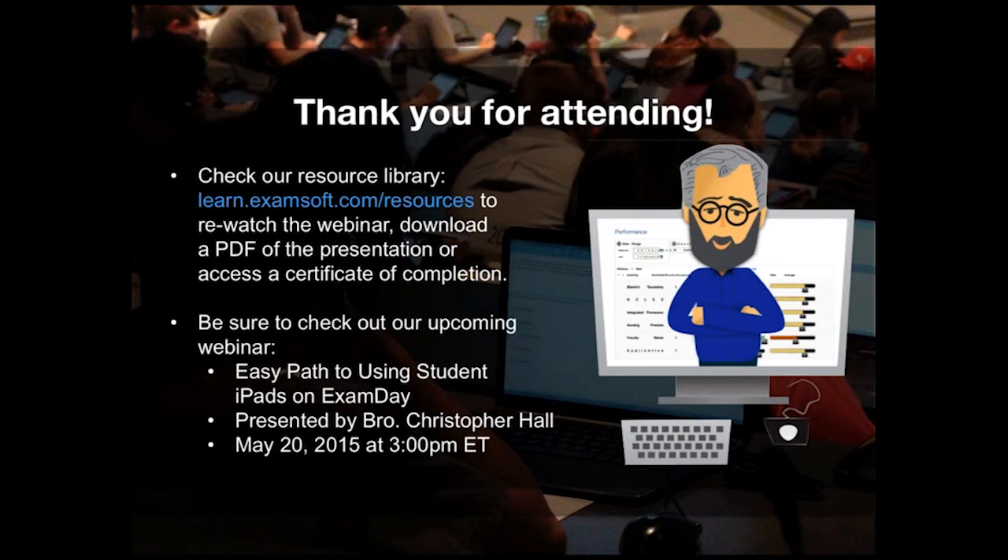I'd like to take this moment to remind everyone of our upcoming webinar entitled Easy Path to Using Student iPads on Exam Day, presented by Brother Christopher D. Hall of the Bergen Catholic High School in New Jersey. This webinar will focus on streamlining the exam process using iPads and is scheduled for tomorrow, Wednesday, May 20th, at 3 o'clock p.m. Eastern Time. Please visit learn.examsoft.com/resources for more information and to register.